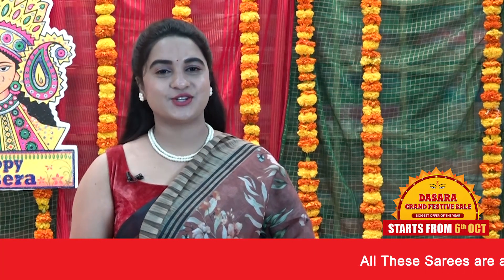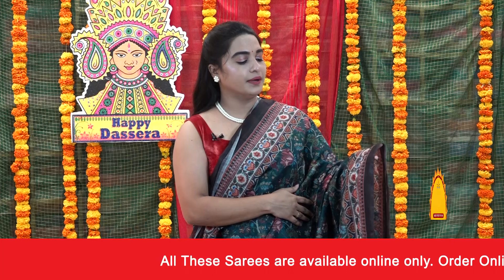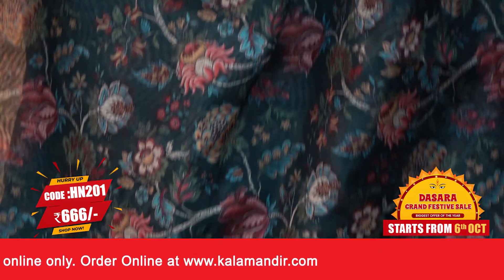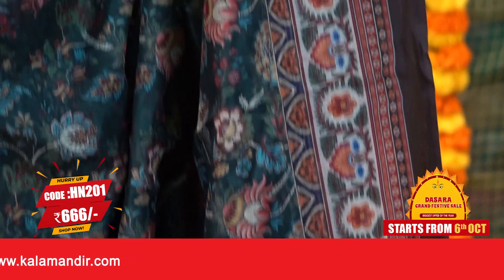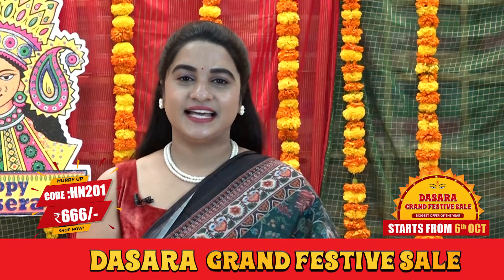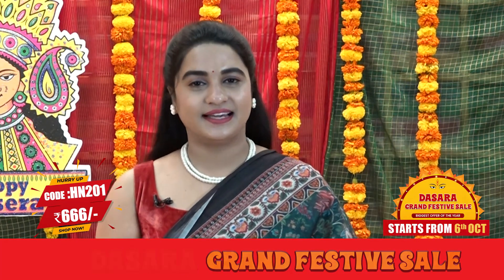To grab the saree, take a screenshot and send us on our WhatsApp number. Next saree: bottle green, brown, maroon and multicolor combination. We have a beautiful body with printed floral and leaf jhal — Kalamkari print. Contrast printed border. Contrast printed pallu. Beautiful contrast plain blouse. Saree code HN201 and the price is 666 rupees. To buy this saree, take a screenshot and send us on our WhatsApp number.